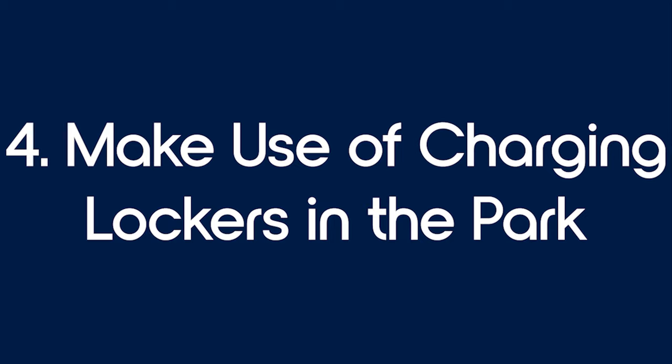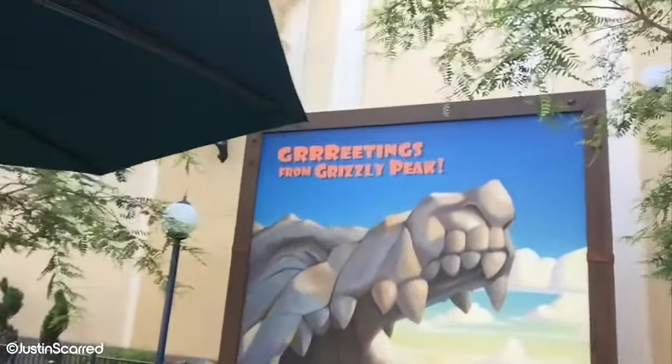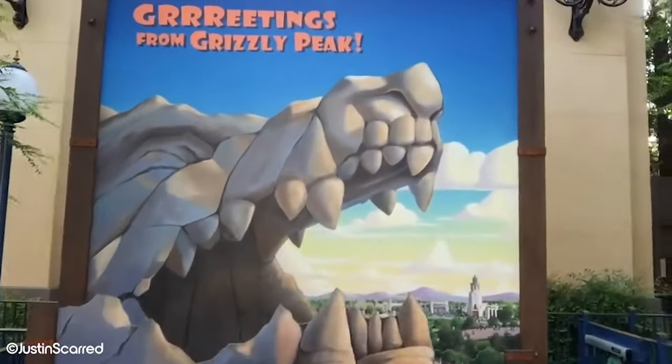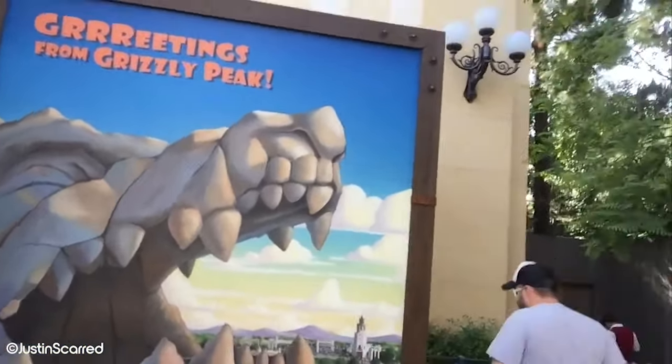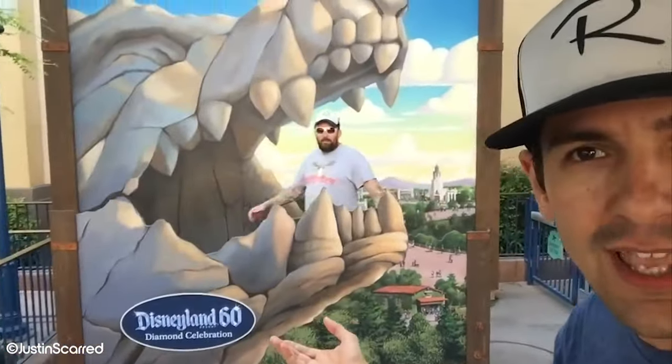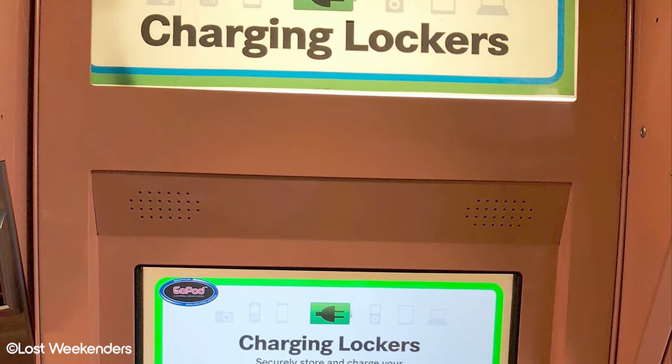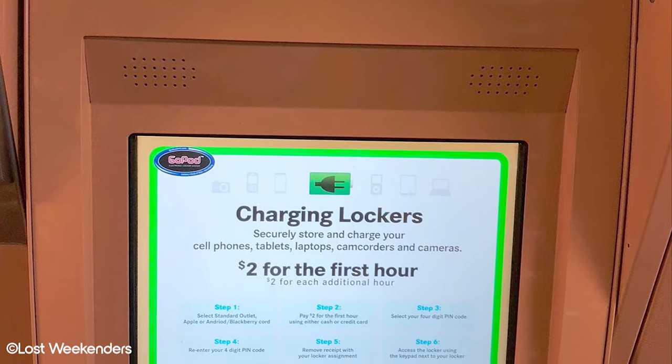Tip number 4: make use of charging lockers in the park. It's no secret that many people like to document their Disney experience using their phone. As a result of all this picture taking, videoing, and texting, phones may die — and this can be really stressful. Furthermore, if your mobile phone dies in the park, it may stop you from communicating and coordinating with other members of your group.